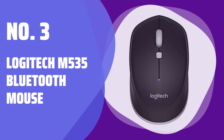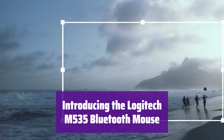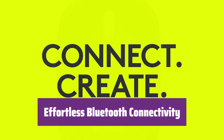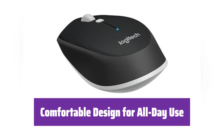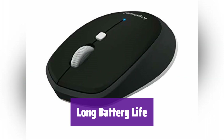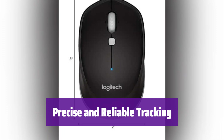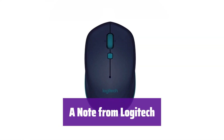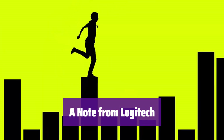Number 3: Logitech M535 Bluetooth Mouse. This is a reliable and comfortable companion for daily computing needs, designed for ease of use and long-lasting performance. Enjoy seamless wireless freedom — it pairs quickly and easily, eliminating the hassle of wires. The ergonomic design ensures comfortable use even during extended periods. It boasts impressive battery life and precise cursor control on a variety of surfaces. Please note that this model has been discontinued by the manufacturer, though you can still find it from various retailers while supplies last.